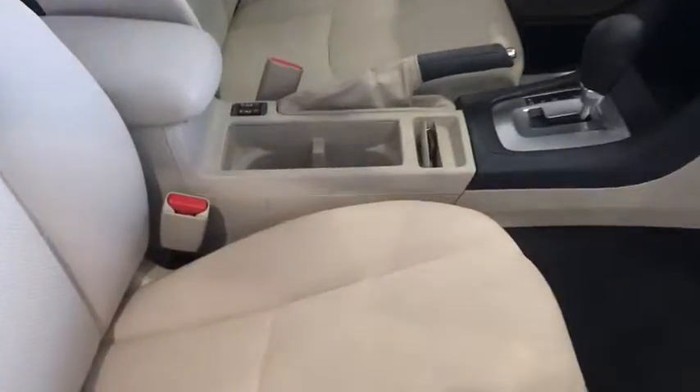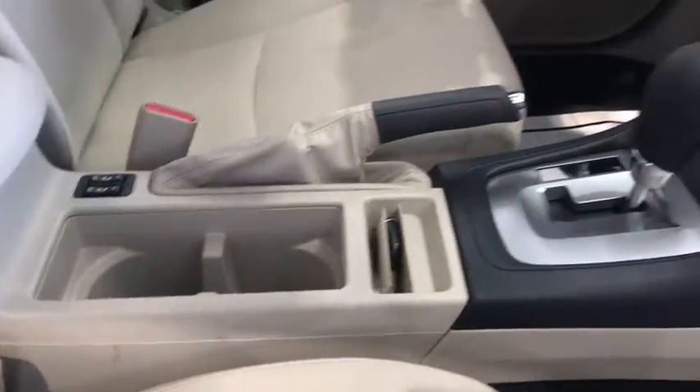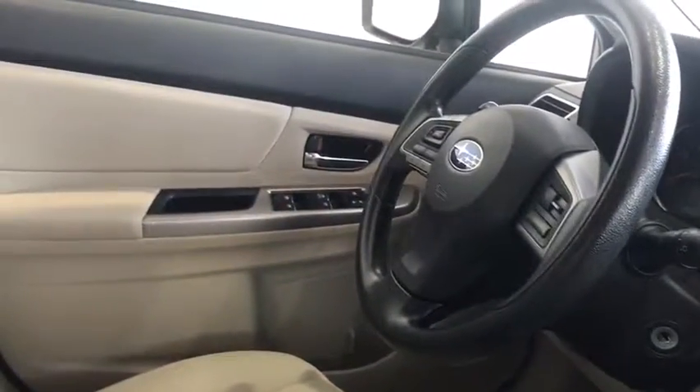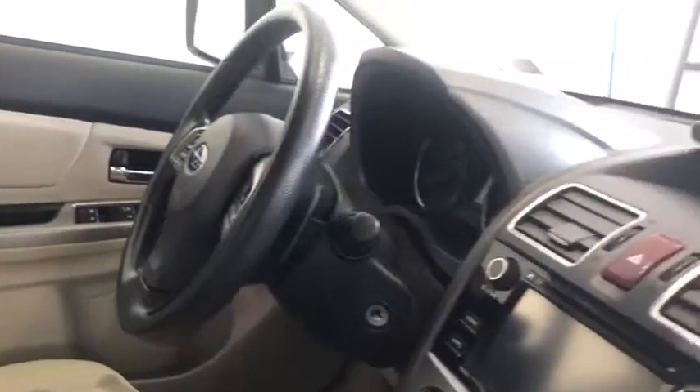Moving to the front, again plenty of leg room. You also have a touch screen with HD radio, steering controls, heated seats, and you're also going to have an auto dimming rear view mirror.